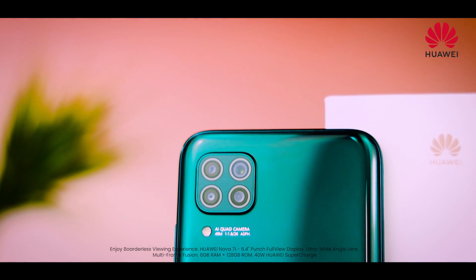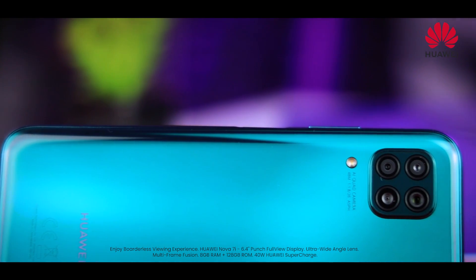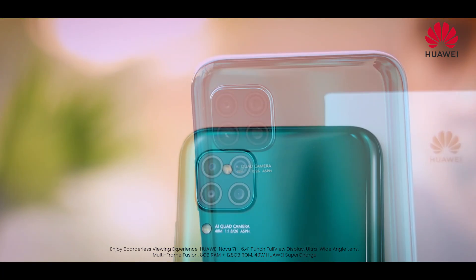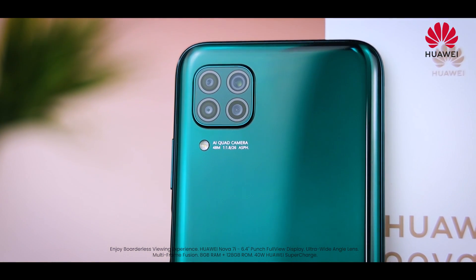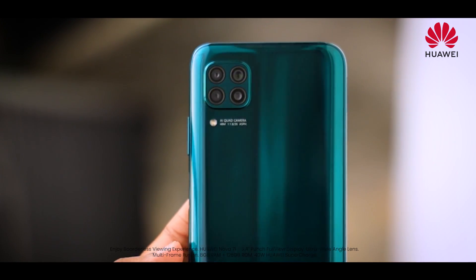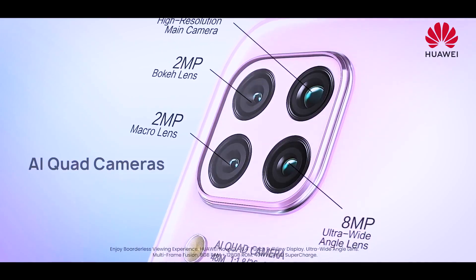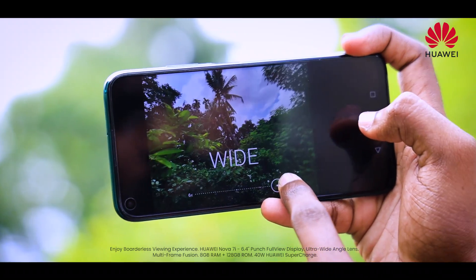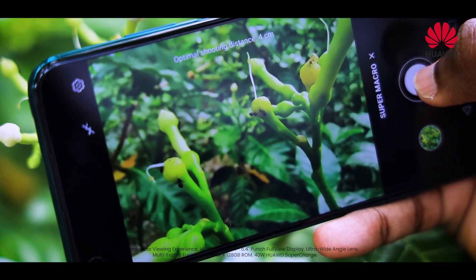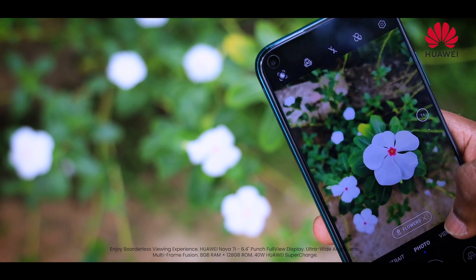The Nova 7i features an AI quad-camera with a wide-angle camera. You can capture low-light photos, and it includes an 8MP ultra-wide lens for a wide range of shots. You can also capture macro photo shots and background blur using the 2MP bokeh lens.